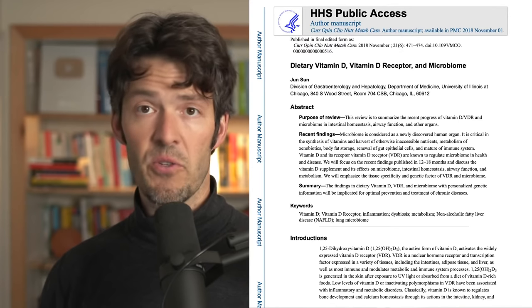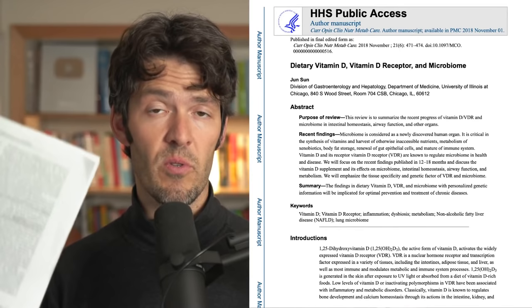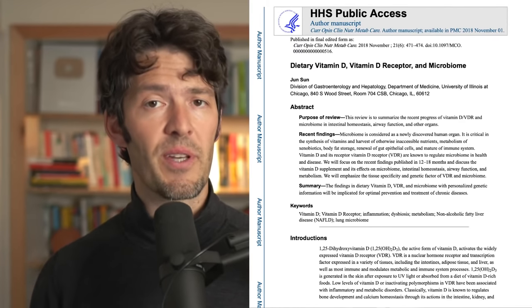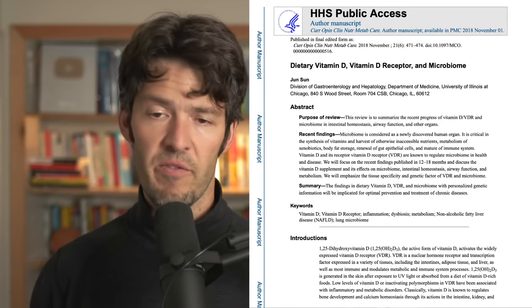Very soon, we're going to talk about a randomized, blinded, placebo-controlled study that actually showed just that — that taking vitamin D favorably changes the bacterial composition and thus the inflammatory tone in subjects. It's a really fascinating study.